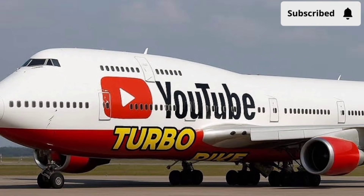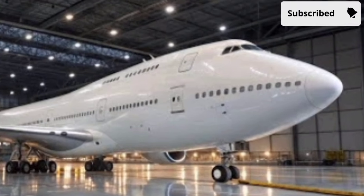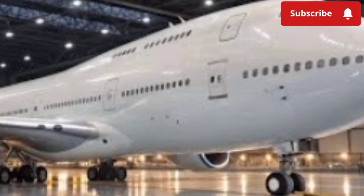Compared to older models, the 2026 version cuts emissions by a significant margin, helping airlines meet stricter global environmental standards. This makes it not just a powerful aircraft, but a responsible one.